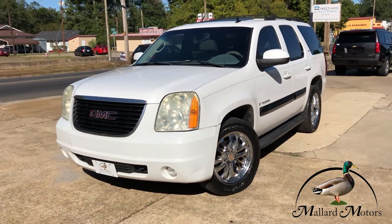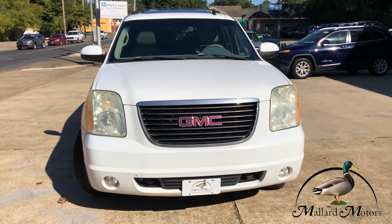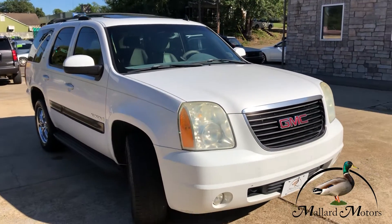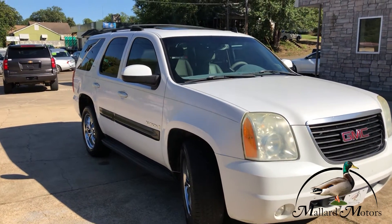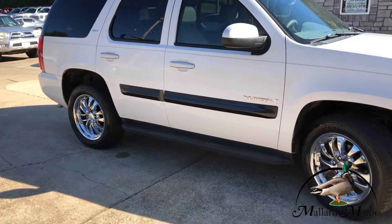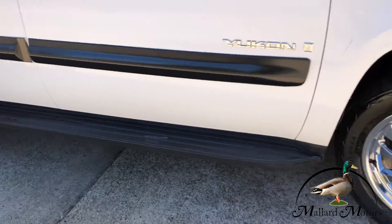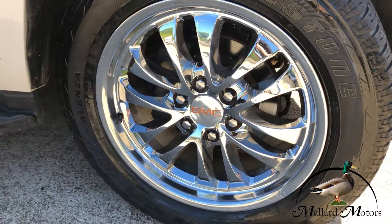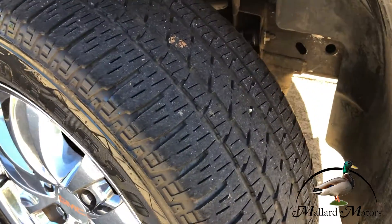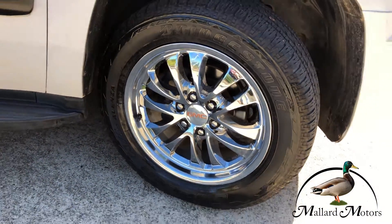This is a 2007 Yukon. Got tow hooks on the front, fog lights on the front, it's a bright white color. Got the roof rack on top, got the black trim on the body, fixed running boards on both sides. Got some real shiny alloy wheels there. Still got decent tread left on the tires — these are 20-inch wheels.